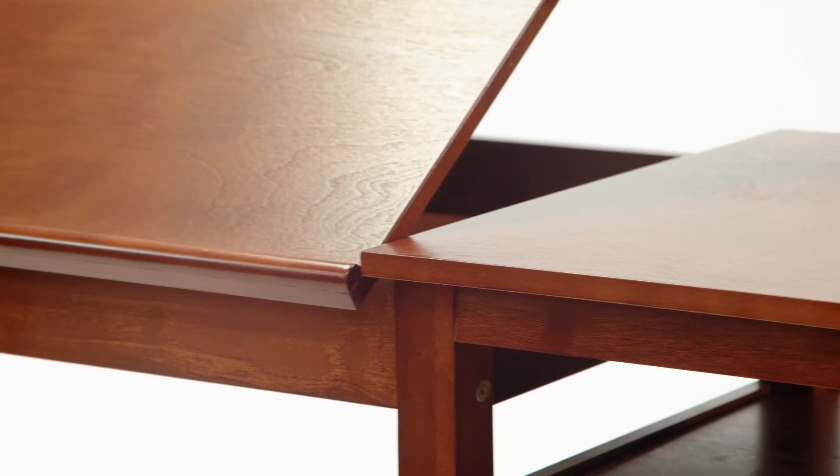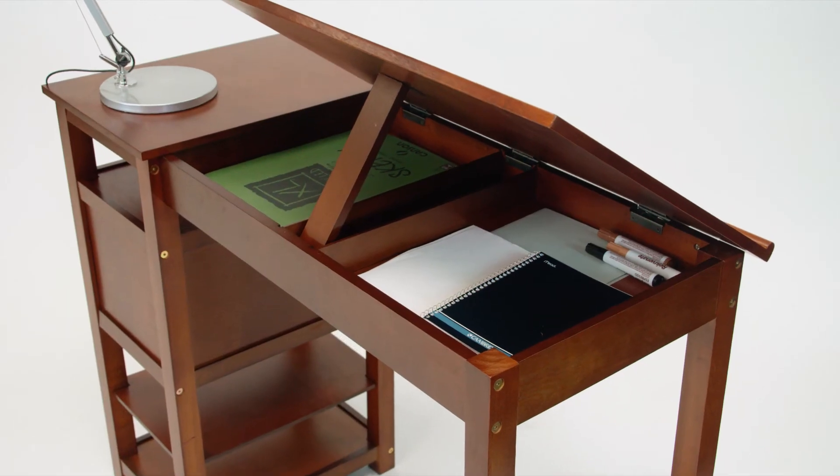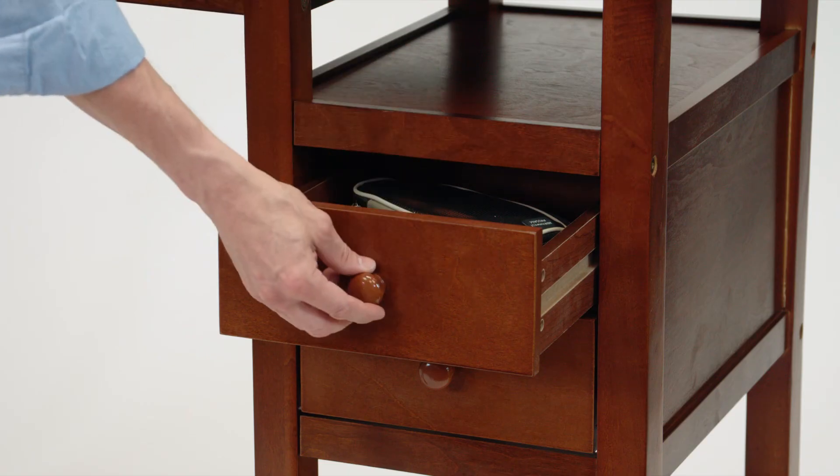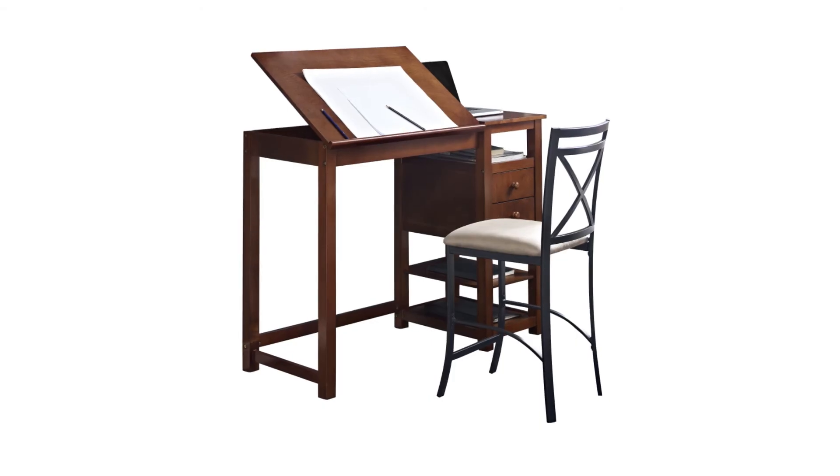This table comes in a rich medium-tone espresso finish. One of the things I like about this table is its smaller footprint — it allows you to do your crafts and hobbies in maybe a smaller space that isn't necessarily utilized.